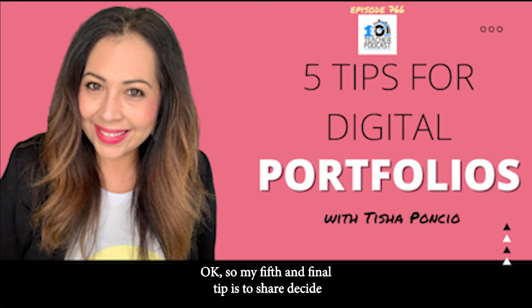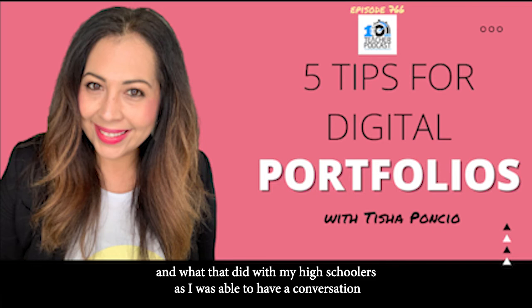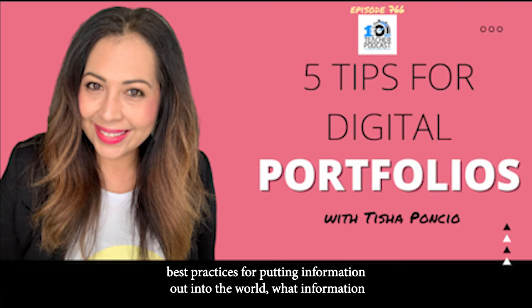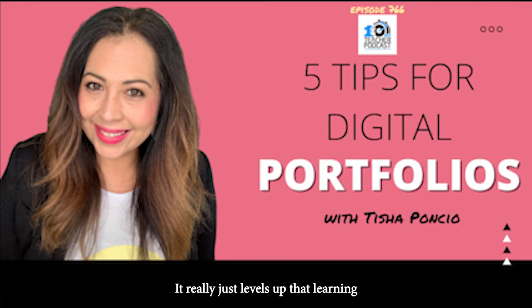What's our fifth? My fifth and final tip is to share. Decide how your students are going to showcase their work, because it becomes much more powerful when they're sharing with a specific audience — whether that's just parents, the principal, or the school community. I had my high schoolers showcase publicly, which allowed me to have a conversation about digital citizenship, digital literacy, and best practices for putting information out into the world. When sharing with someone else, it really levels up learning and students take more ownership.